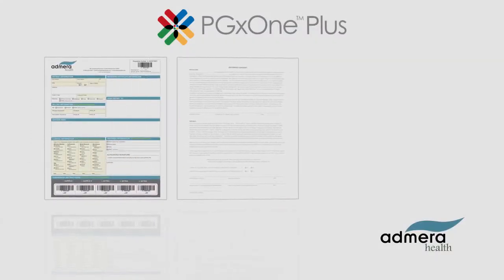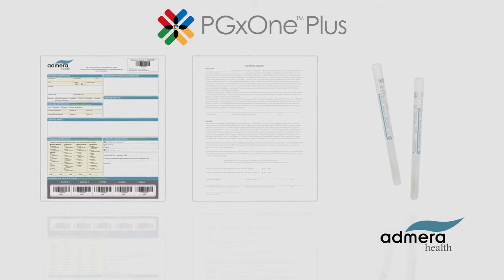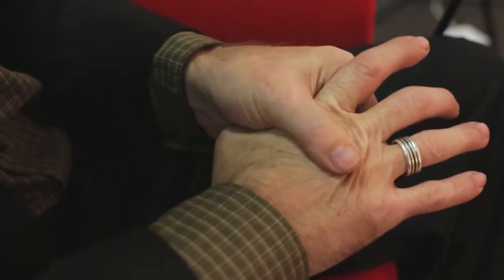For example, Admira's PGX1 Plus is a pharmacogenomics test that predicts how patients will respond to drug therapy for a variety of therapeutic areas such as psychiatry, pain management, and cardiology.